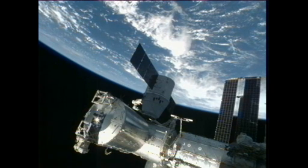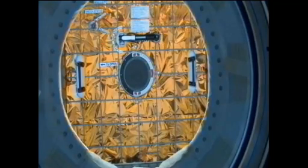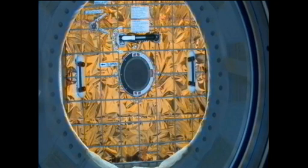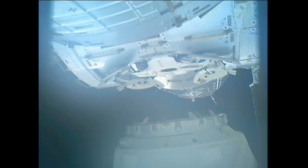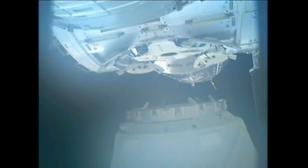Dragon has begun the process of being backed away from the International Space Station. This is a ground-commanded maneuver. The robotics team here inside mission control is actually sending the commands to the station's 58-foot-long arm. The crew of course is watching over this, but this is an automatic process and pre-programmed choreography to move this spacecraft back away from the station.